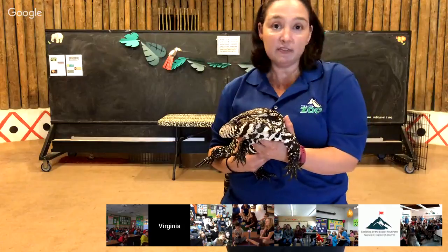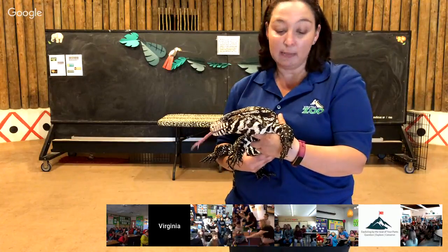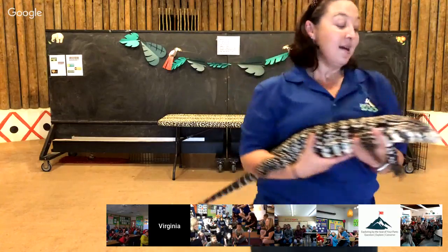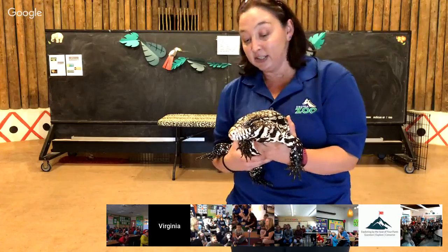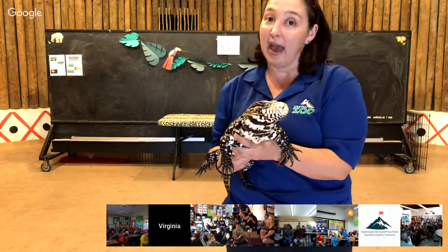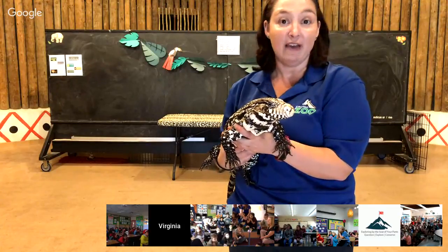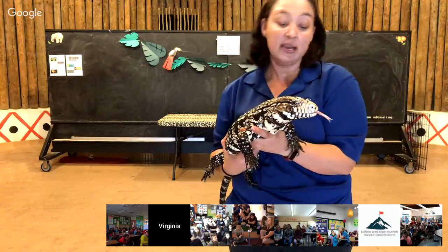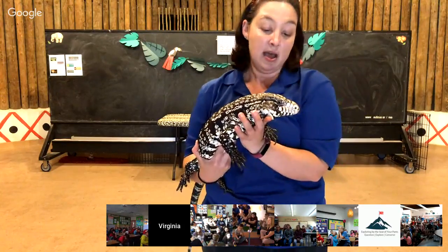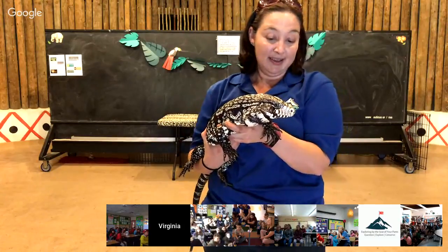Some other lizards have sticky feet — those lizards that can climb walls and other surfaces. They have sticky pads on their feet instead of claws. Regan also has a very long tail that she uses to protect herself; she can whip her tail. Some other lizards use their tail to store fat or water — kind of like a pantry or a refrigerator — to help them survive in the wild. Lizards are unique because they have little ear holes. Right behind her eyes is where her ear holes are, so she can actually hear pretty well. She also has a good sense of vision, which helps her find her prey and survive in her environment.